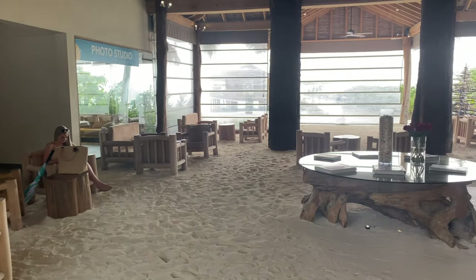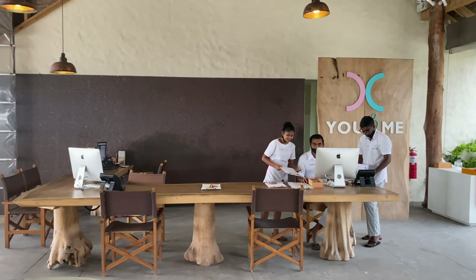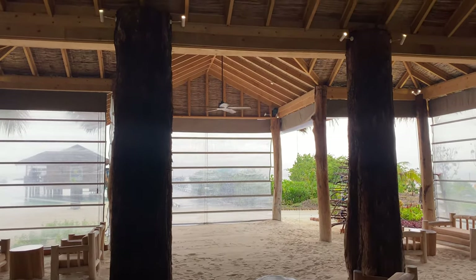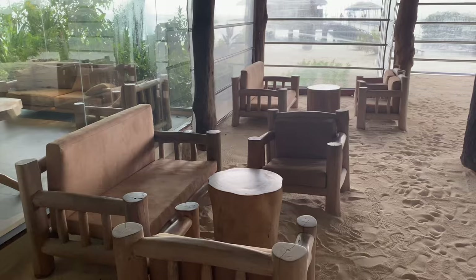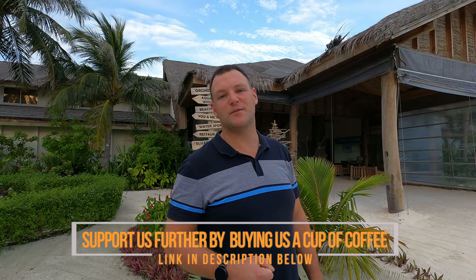This is the reception area — where you come after your 40 to 45 minute seaplane ride from Malé. You can only get here by seaplane, not speedboat. There's a little shop, a photo studio, and lots of comfortable seating. This is where you'll meet your island host for your stay. They'll give you their WhatsApp number so you can book restaurants and ask questions. Wi-Fi can be a bit temperamental — if you have issues in your room, reset the router. Our island host was Shinaz, who was an awesome host to us.